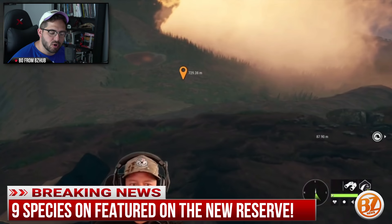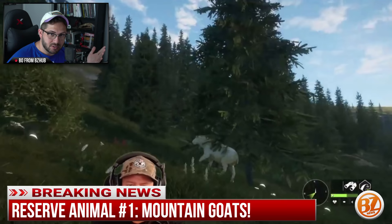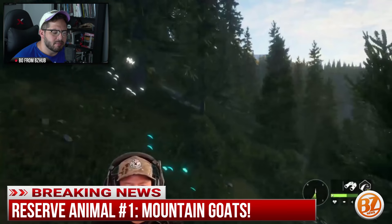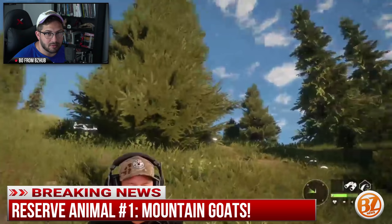First up are mountain goats. This was the first animal we saw in the stream because we were high up in the Rocky Mountains. We got to see a bunch of females and then a male, and that was pretty much it for the mountain goats — pretty stocky animals with little horns on top, but mountain goats indeed, still pretty fun to hunt.